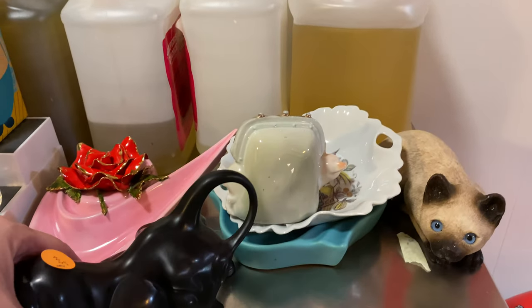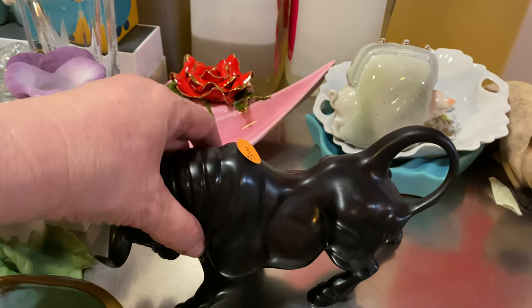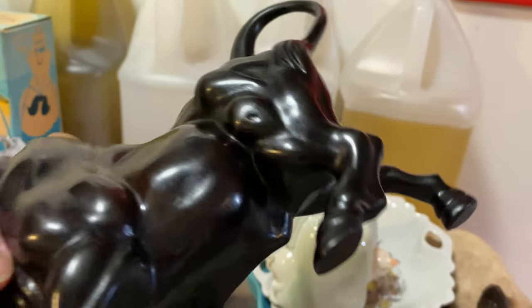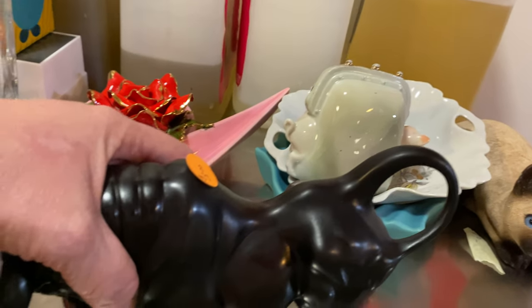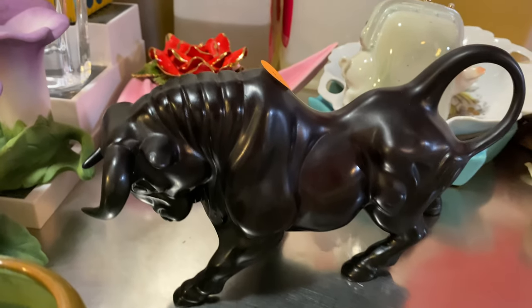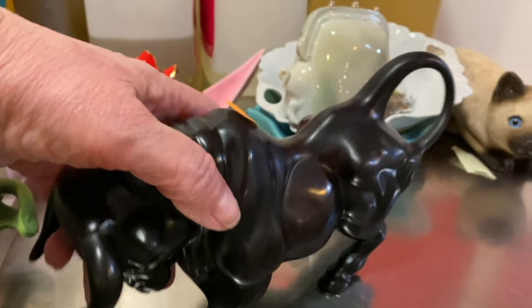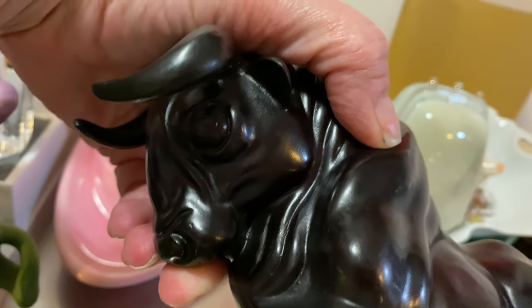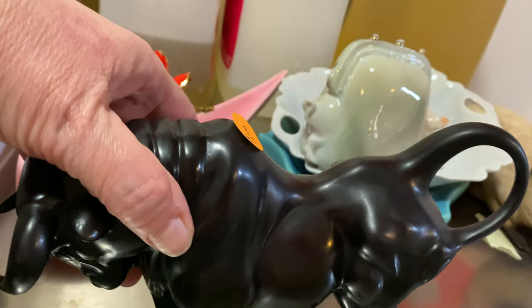This bowl is heavy — it's made out of some kind of stone. I don't know who made it but look at the muscles on that guy and the facial expression. How cool!